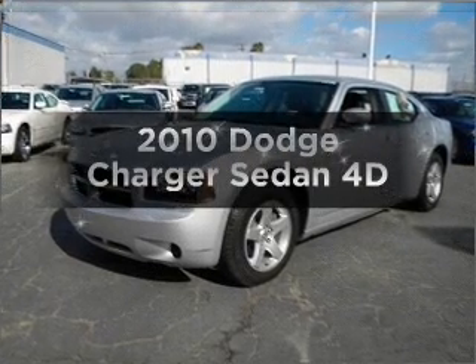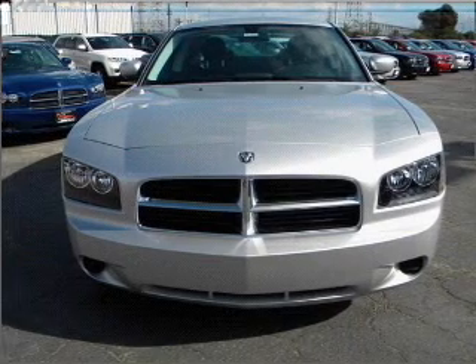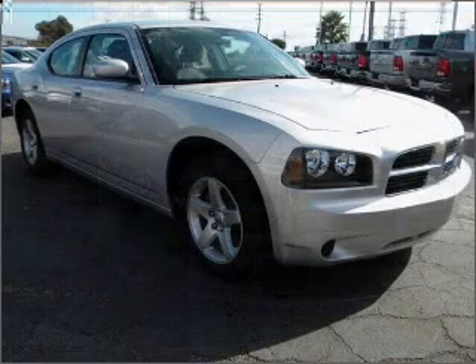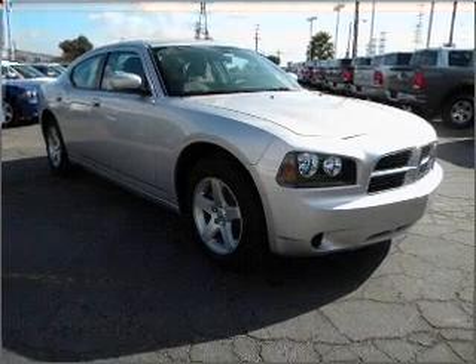Get noticed in this 2010 Dodge Charger. If you're looking for an automobile with great attributes, look no further. With a reliable engine that responds smoothly to its automatic transmission, stand out from the crowd with premium wheels.